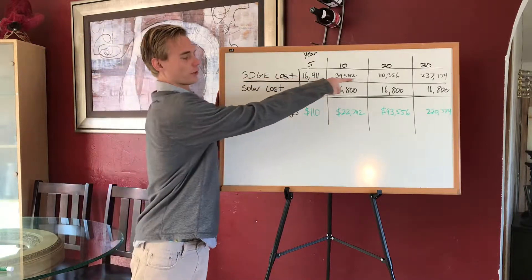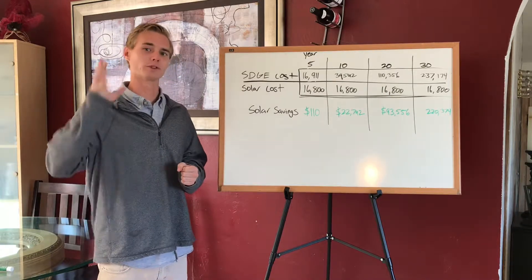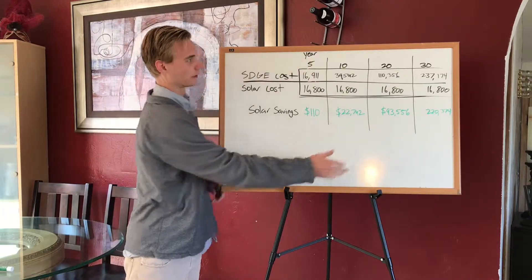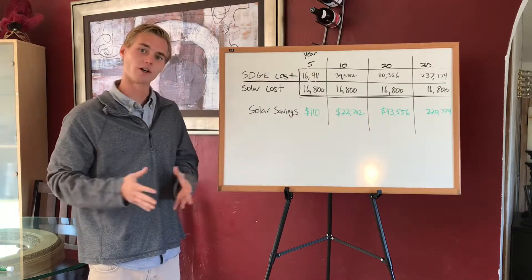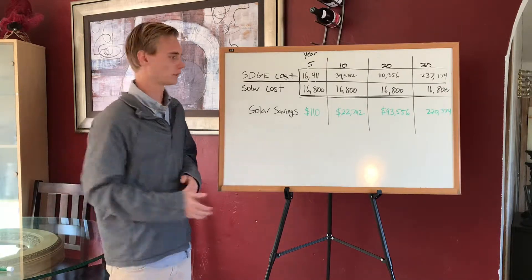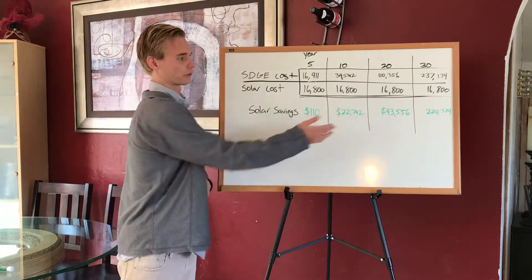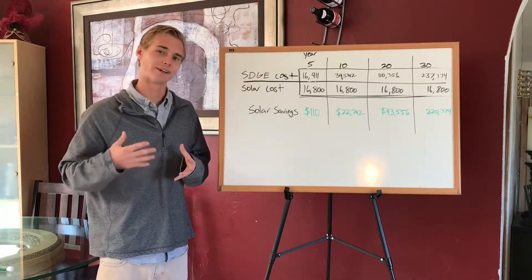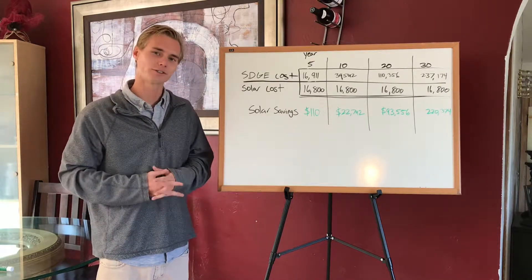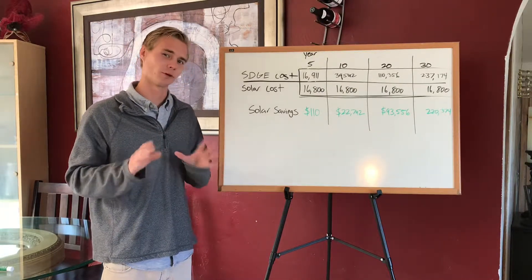Here are the savings if you decide to go solar with a cash deal. The costs on top are what you would have paid SDG&E, but because you install a solar system instead, at the five-year mark you will have saved about $110 — not much, but that's around your payback period. At the 10-year mark, you will have saved over $22,000. At the 20-year mark, over $93,000. And at the 30-year mark, you'll be up $220,000 in savings.